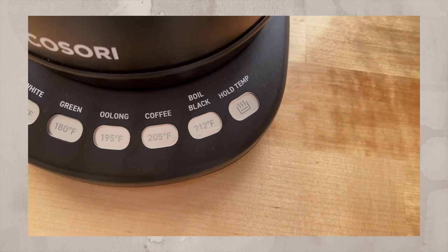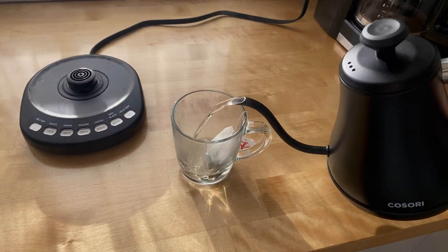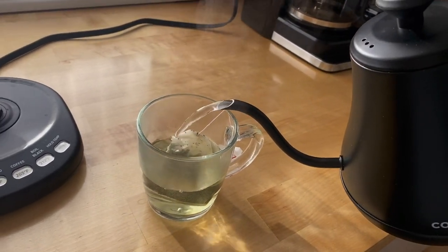Another feature I love is that if you need to step away and the kettle has finished boiling, there's a hold-temperature function so you don't lose that heat. I also used to make such a mess with my old electric kettle, spilling water everywhere. With this gooseneck style, the pouring is so much more precise and less messy — it's effortless. I use it every single day, my mom uses it, even my daughter uses it. I'm really happy with this purchase.